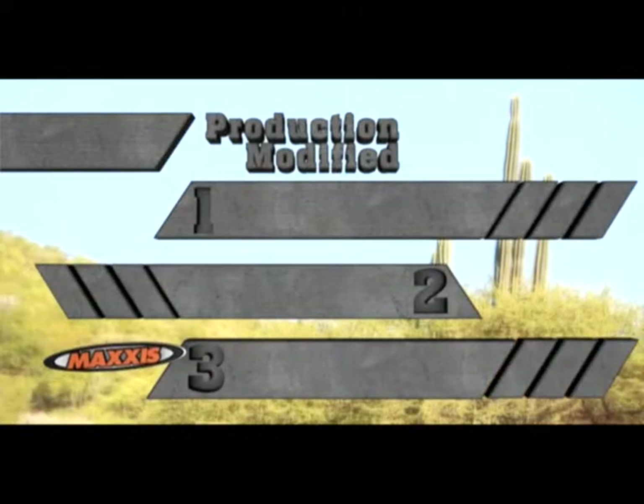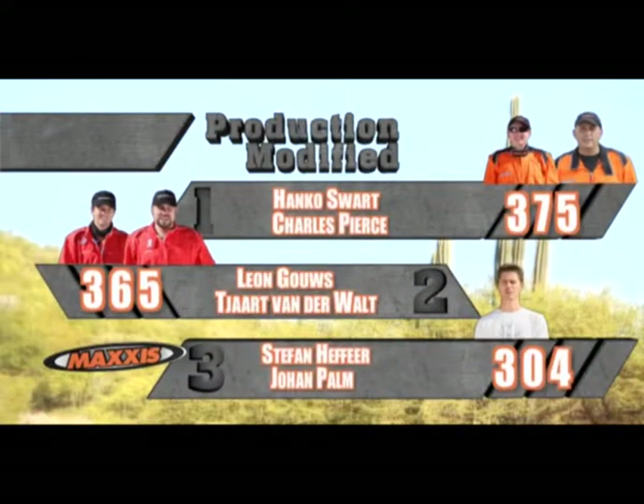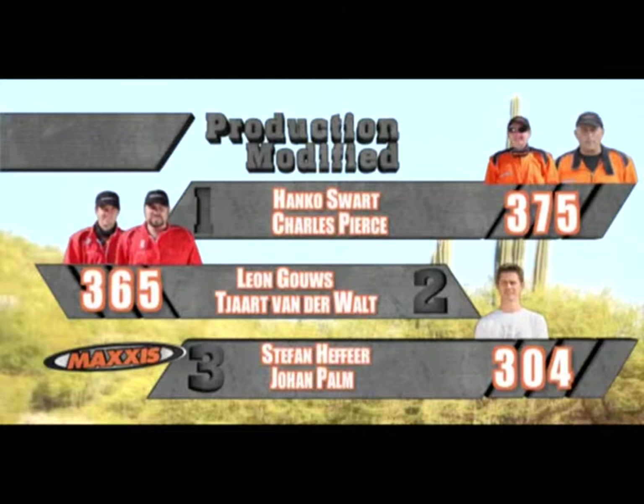In the production modified class, first place belonged to Hanku Swart and Thals Piers on 375 points. In second, Leon Goos and Tart van der Waals on 365. And in third, Stefan Heffer and Johan Palm on 304.